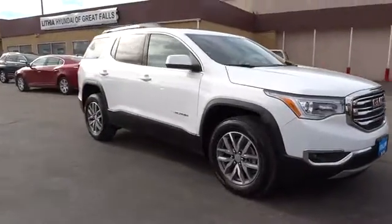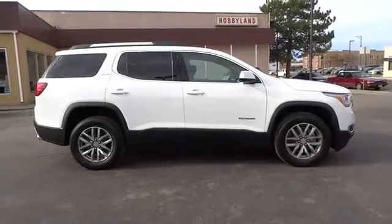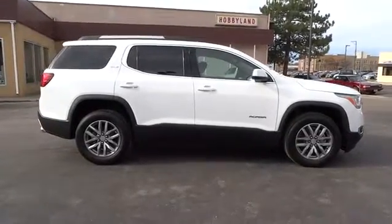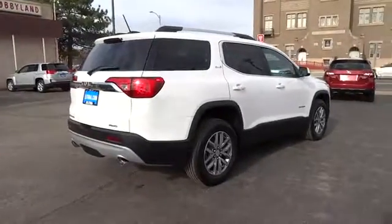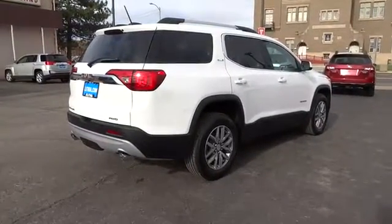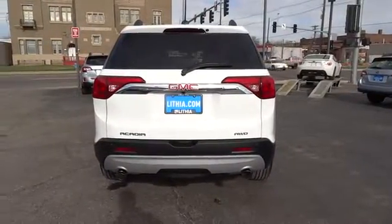The 2017 GMC Acadia. The GMC Acadia is great capability coupled with exceptional safety. Offering better highway fuel economy than any other eight-passenger SUV, advanced technology and thoughtful ergonomics, the Acadia is a premium utility that rejects compromise.